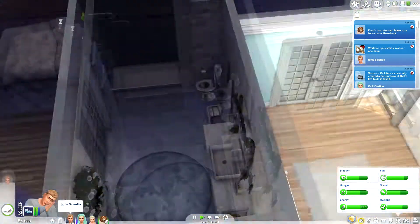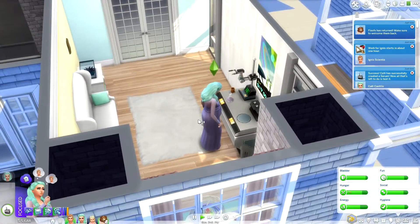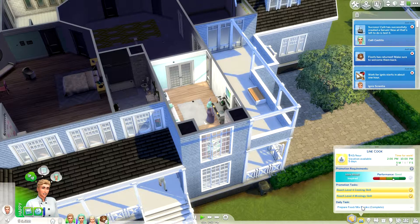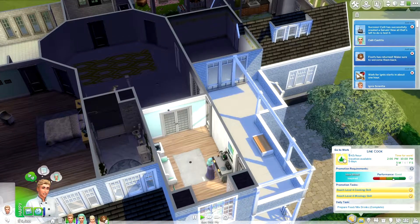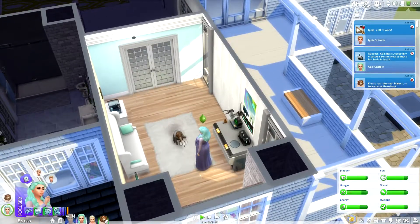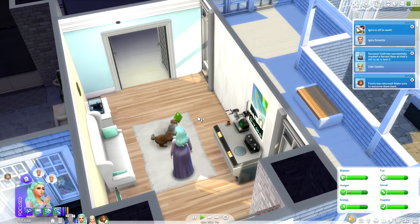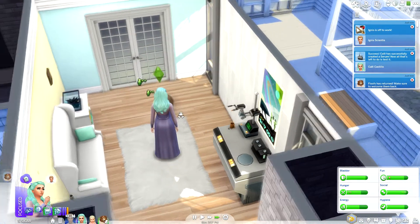Floofs is all the way over there — good lord. We'll have Cali give Floofs a bath. Oh, it's time for work — you gotta go, Ignis, sorry. Hopefully he'll do well at work today. He's doing pretty well — he is level five, oh wow, I didn't know that! Welcome back, I missed you so much and you look like you smell terrible. We can welcome her back — how cute!